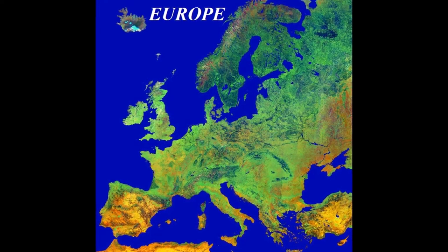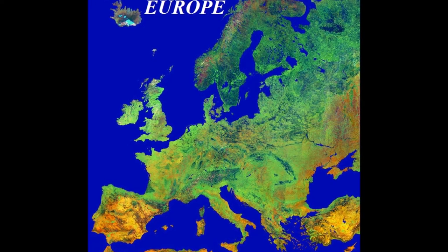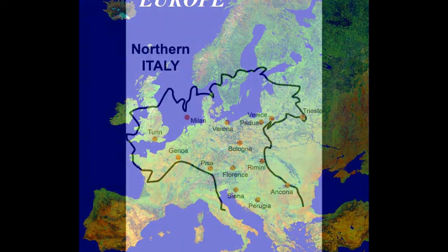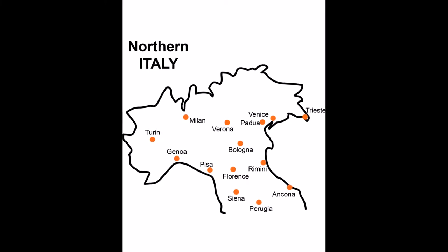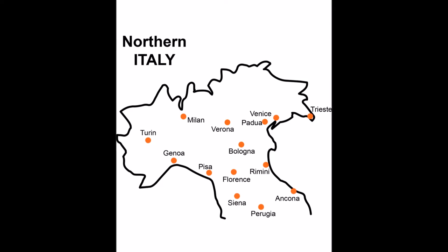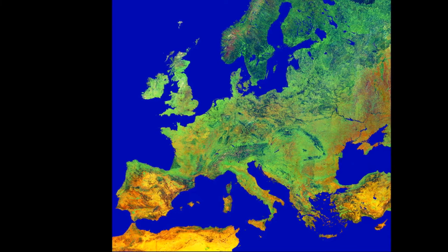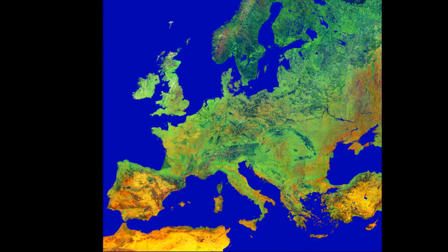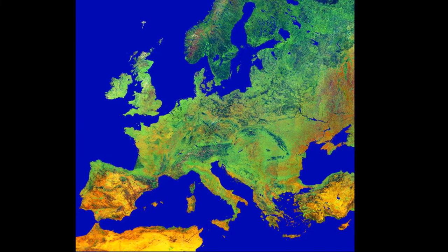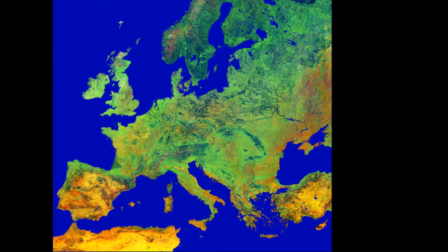Between the 11th and 15th centuries, the European economy was transformed by the interconnecting of river and sea trade routes, causing Europe to become one of the world's most prosperous trading networks. Maritime Italian states — mainly Venice, Genoa, and Pisa — dominated trade in the eastern Mediterranean, with Italian merchants becoming wealthy and politically influential. Further changing the mercantile situation was the waning of Byzantine naval power, whose leaders had made several notable treaties and concessions with Italian traders, permitting the use of Byzantine Christian ports.